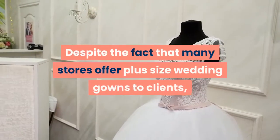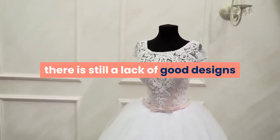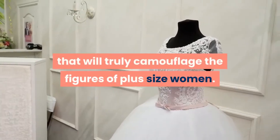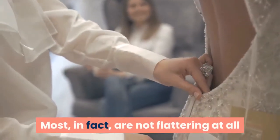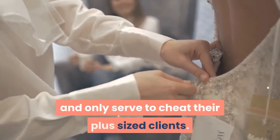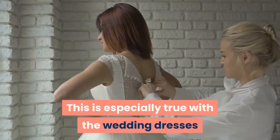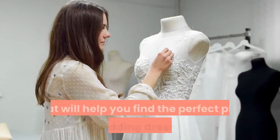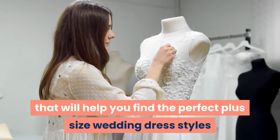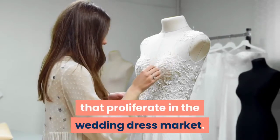Despite the fact that many stores offer plus size wedding gowns to clients, there is still a lack of good designs that will truly camouflage the figures of plus size women. Most are not flattering at all and only serve to cheat their plus sized clients. This is especially true with wedding dresses being sold over the internet. Below are some tips that will help you find the perfect plus size wedding dress styles and protect you from scams that proliferate in the wedding dress market.